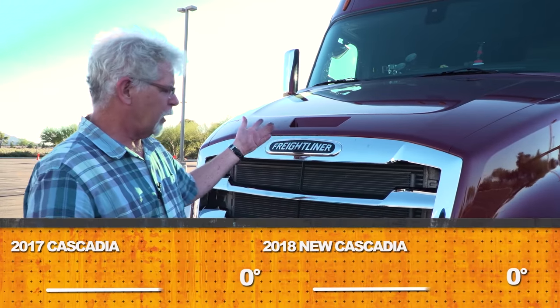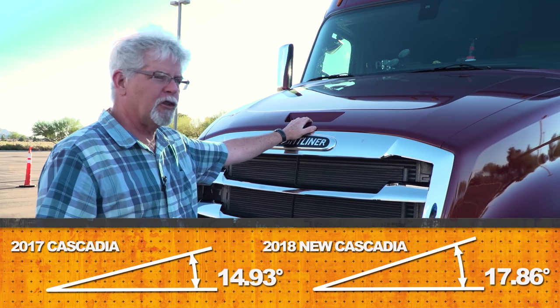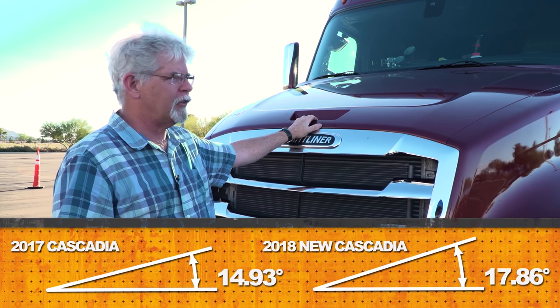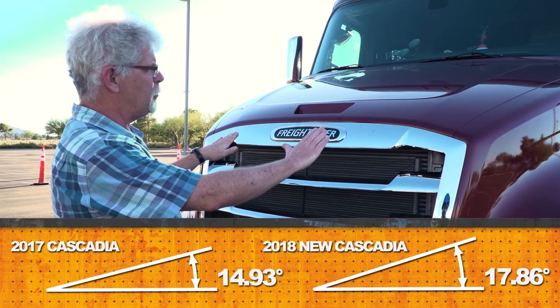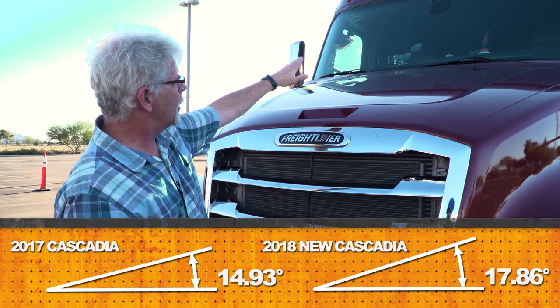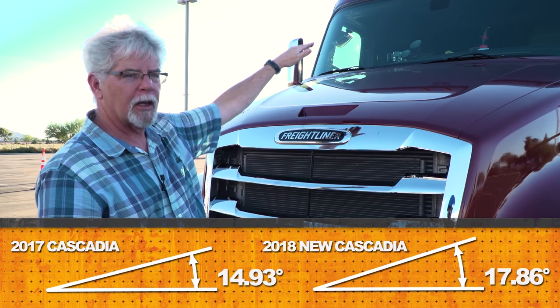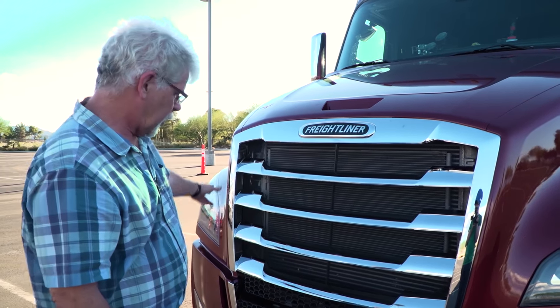What Daimler's done from an aerodynamic perspective with the front of the truck is they've kept the front edge of the hood the same height as it is on the current Cascadia, but they've raised the back of the hood. So they've created a steeper angle, a sleeker slope to it, which helps the air hit the hood, run up against the windshield, then over the top of the truck — so it cuts through the air a little more easily.